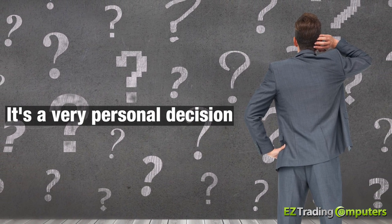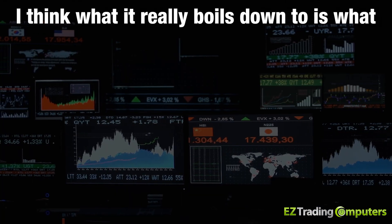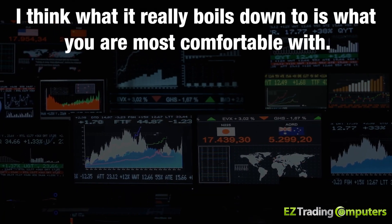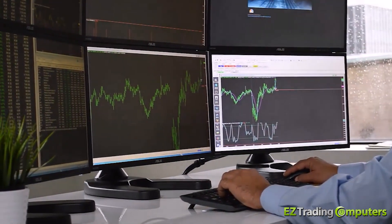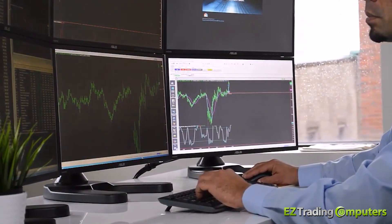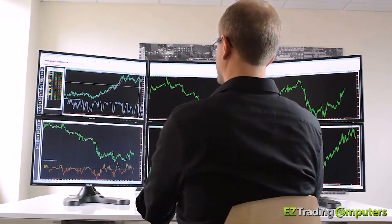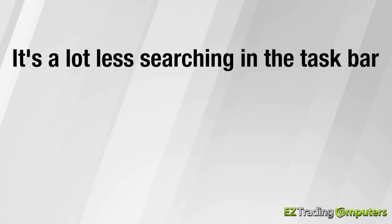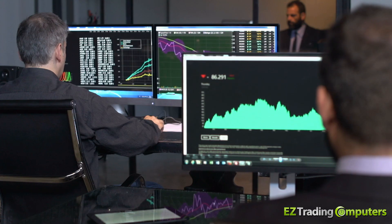What I've learned over time is that it's a very personal decision. What it really boils down to is what you are most comfortable with. For me, I like having every single application that I use on a daily basis open all at the same time — everything open — because it means a lot less clicking and a lot less searching in the taskbar for the window I want.